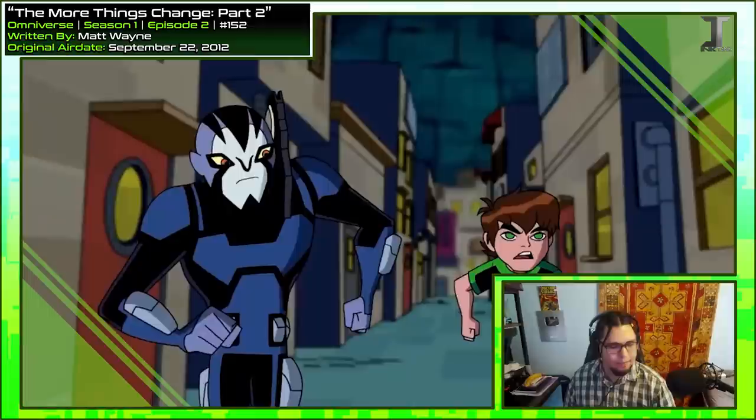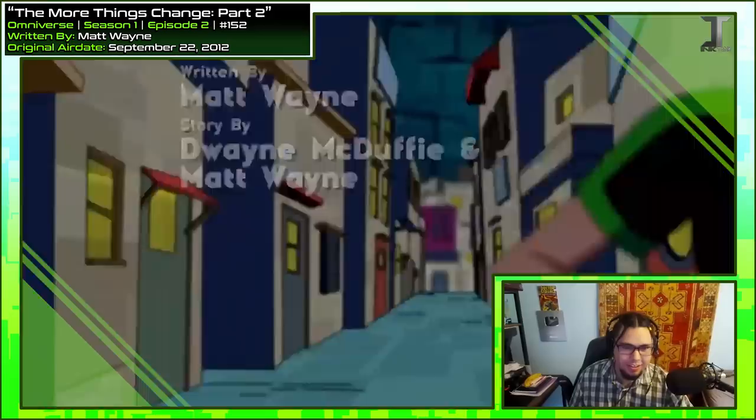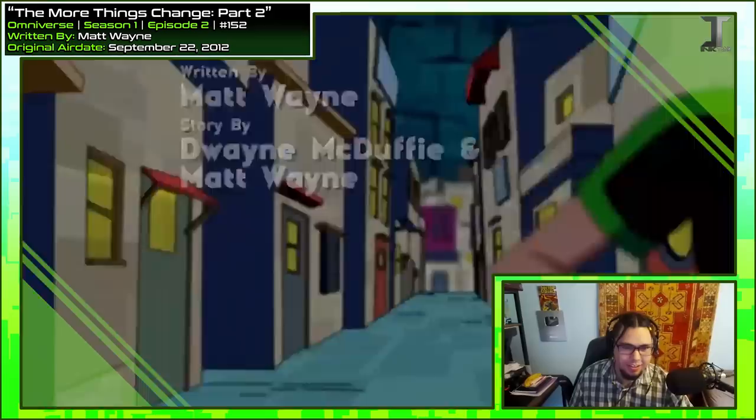'Call me Ben, dude.' 'Okay, Ben dude.' But seeing as this is part two of a two-parter, you might not get it without the setup. Look at Liam going with the parkour — Fistina and Bubble Helmet are just kind of running through, but Liam's out here crossing buildings and stuff. This chase scene is probably the most memorable part of the episode, at least for me.